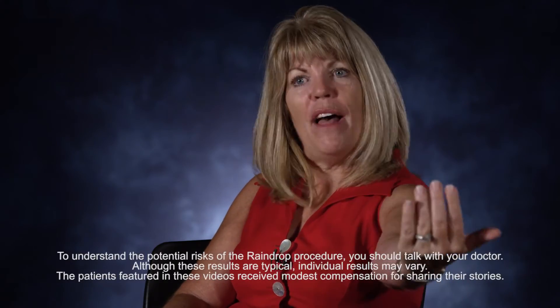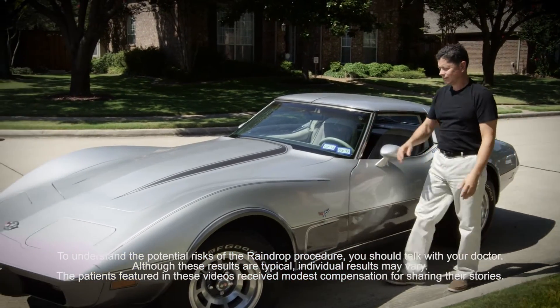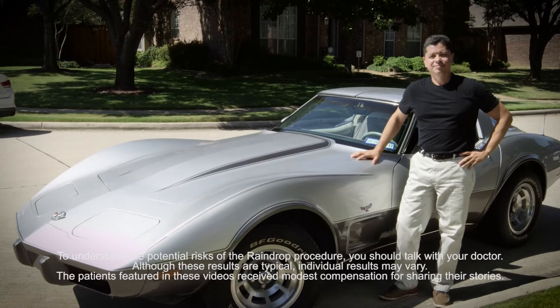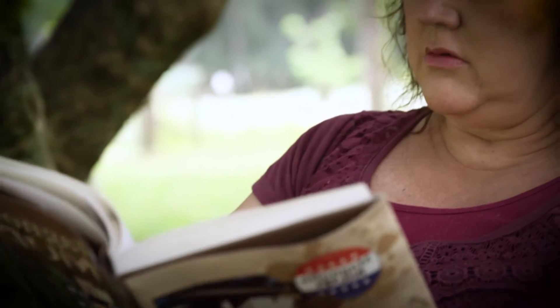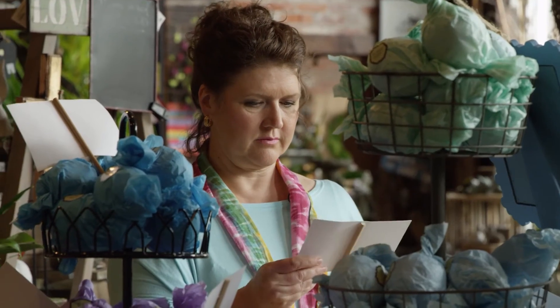That vision immediately improved. The Raindrop procedure has given me just that freedom again — kind of rejuvenated. I couldn't be more excited about not having to use my glasses every time I picked up a book or my phone. Not having to have those glasses with me everywhere I go, not having to worry about crushing them or cleaning them. It's kind of fun now — I just jump up and do things that normally I would have to go hunt for glasses.